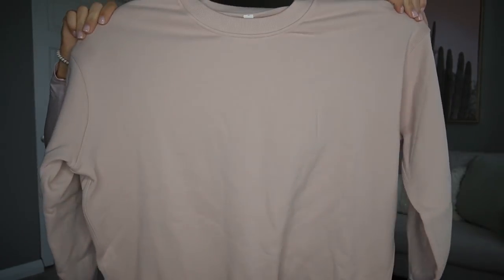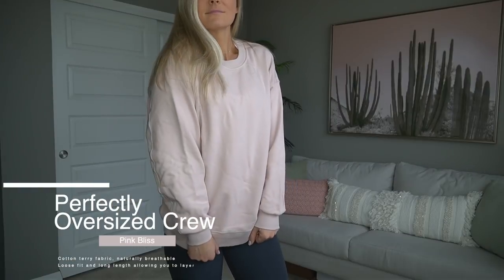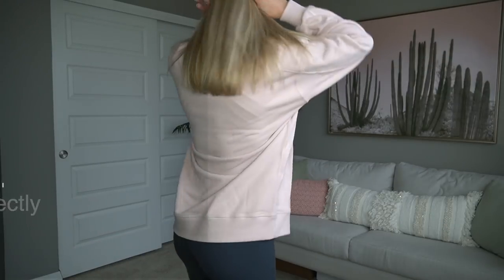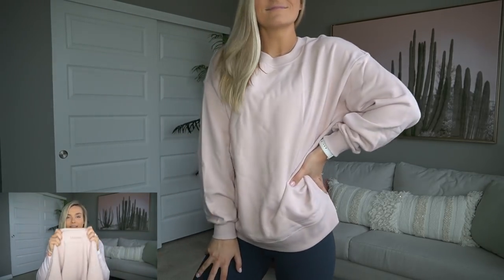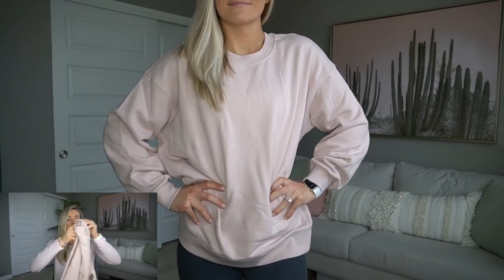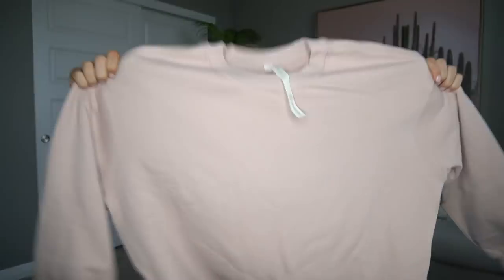The next item's name says it all: the perfectly oversized crew. It's a light pink color — I love any pastel. It's the perfect material: not too heavy but warm enough outside. They have a different Lululemon wordmark on there which I thought was really cute. I love that it's longer — I have a lot of cropped stuff but I don't always want to show my stomach. I love a good crew neck that's not tight, so this was a no-brainer. I got a small.